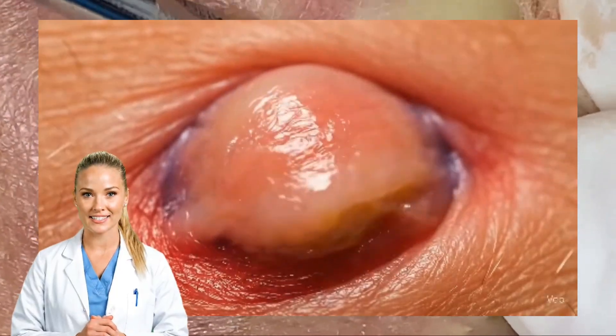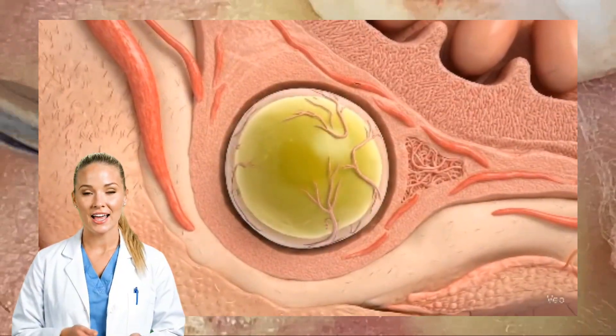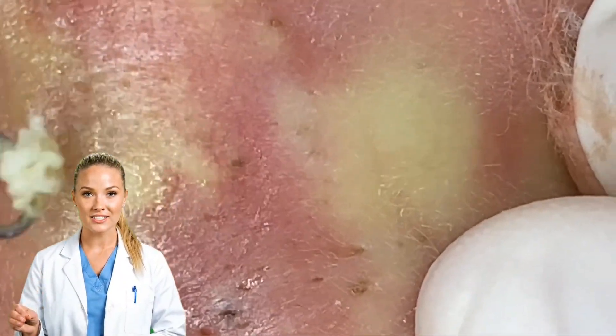A deep pocket of thick pus can become an abscess or cyst — a walled-off pocket surrounded by inflamed tissue. That capsule keeps the pus contained, but it also makes it harder to drain naturally.